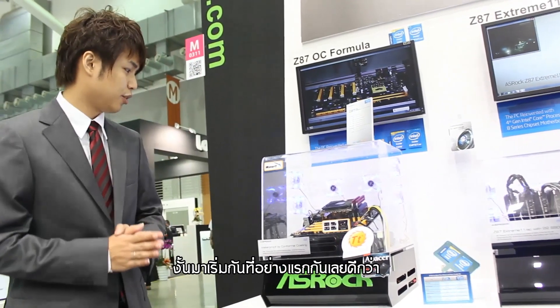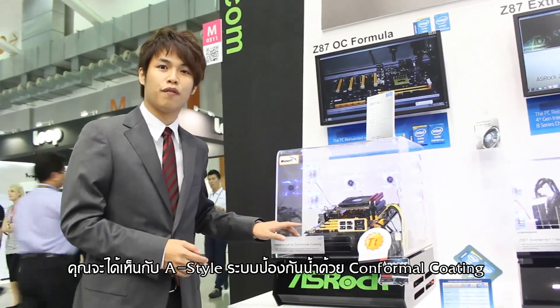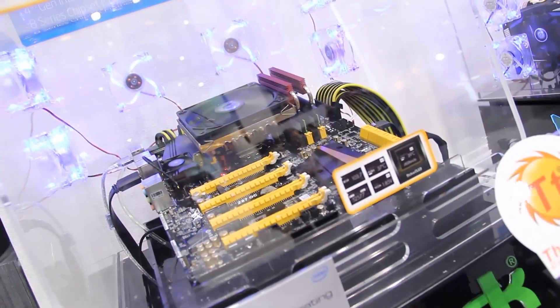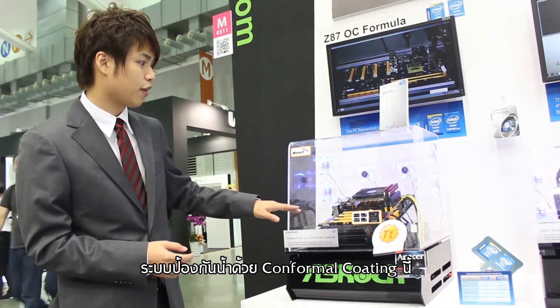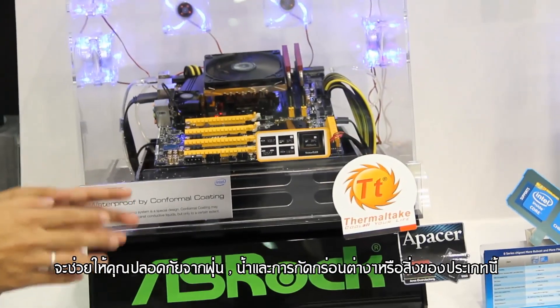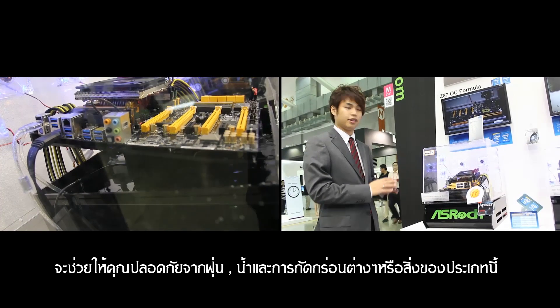The first feature you will see is our A-Style Waterproof by Conformal Coating. This waterproof Conformal Coating can protect your motherboard against dust, water, and corrosion.